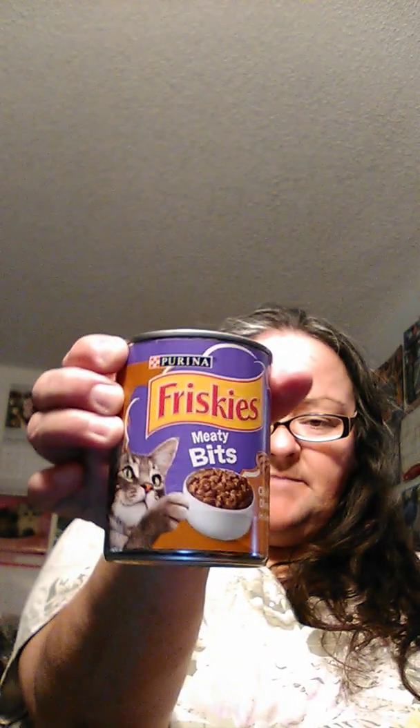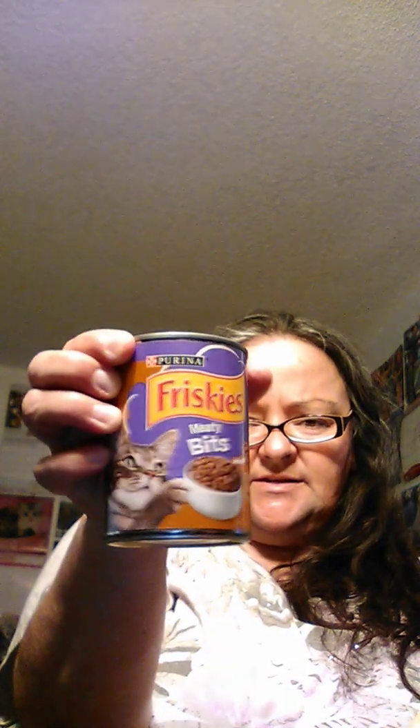I did get them a can of meaty bites as a treat later on. This is 13.5 ounces — Friskies.